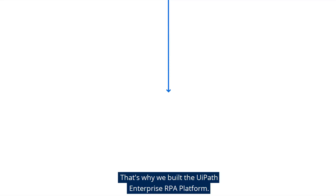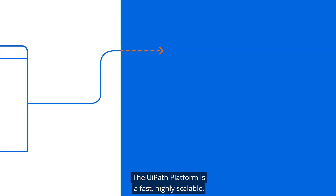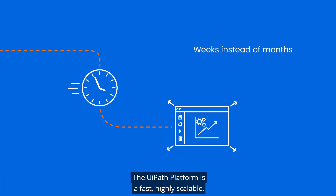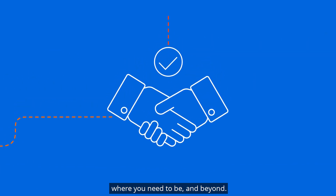That's why we built the UiPath Enterprise RPA platform. The UiPath platform is a fast, highly scalable, and completely trusted way to get you where you need to be and beyond.